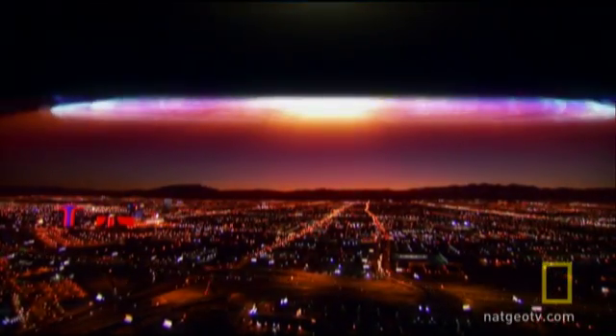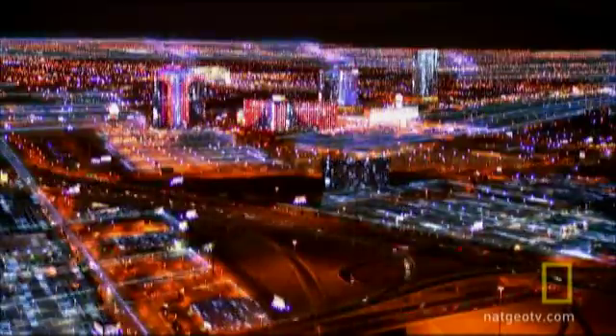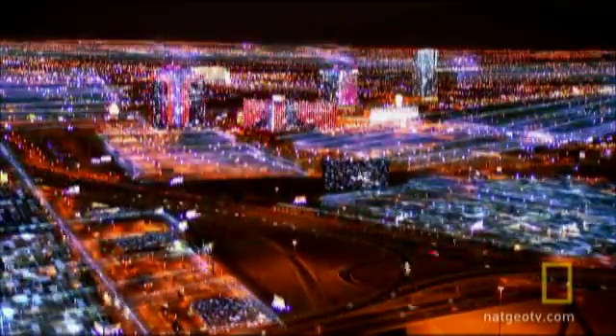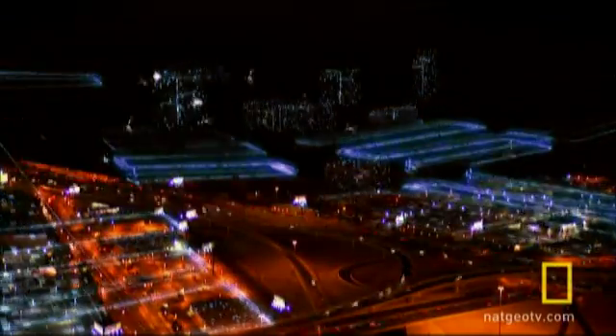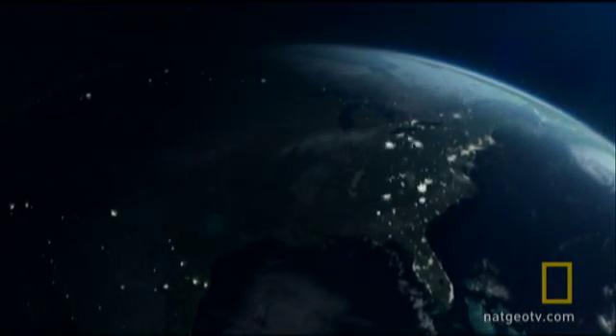The nuclear warhead will detonate high above the Earth's surface, and people on the ground will not feel a thing. Powerful electromagnetic waves destroy electrical circuits. One of the most wired nations in the world will go dark.